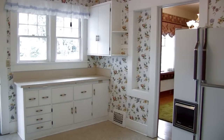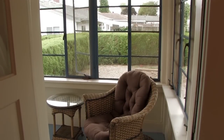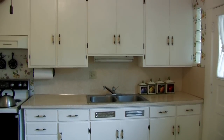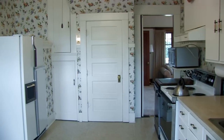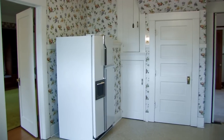Next we have that quaint, homey kitchen. You can enter off of a back covered porch into the kitchen. There are plenty of cabinets, a disposal, a portable dishwasher, range, microwave, and plenty of room for a refrigerator. The access to the basement is also located in the kitchen.